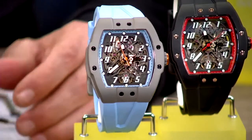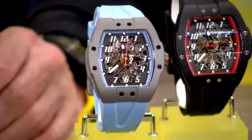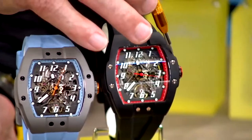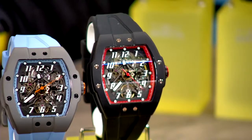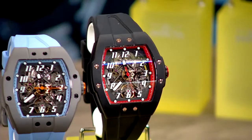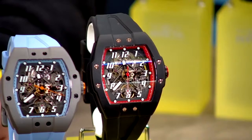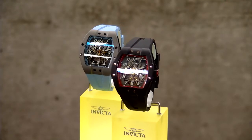I'm also bringing you tonight a new execution in the black variation with rose gold screws on the side. This watch has a sapphire crystal — it's a very solid combination. It not only looks beautiful, it's very light and very comfortable to wear because of the silicon strap, and the crystal is literally unscratchable.